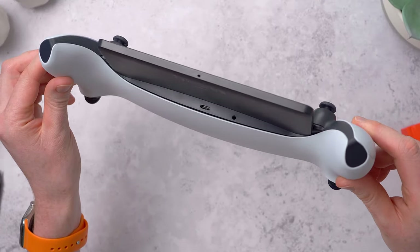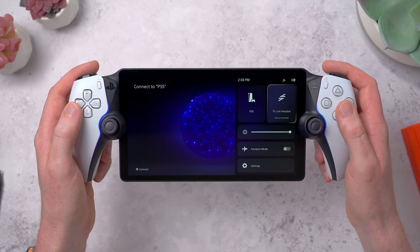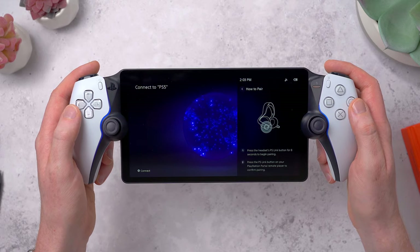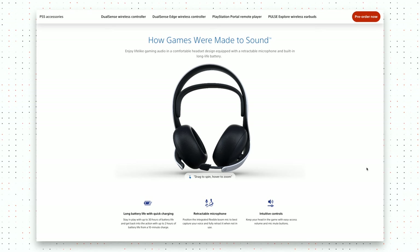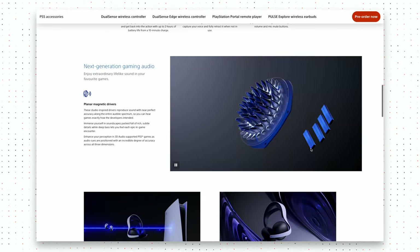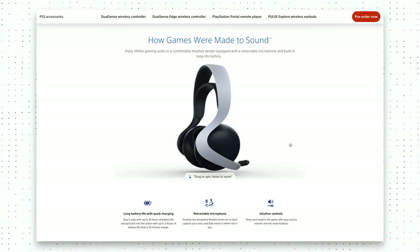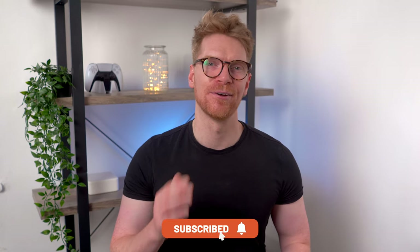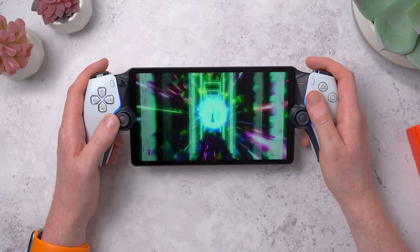Underneath we have a USB-C port for charging and a 3.5mm headphone jack. If you want to use some Bluetooth headphones, well you can't, because the Portal doesn't have Bluetooth — neither does the PS5 for that matter, so it shouldn't be that much of a surprise. Instead, this has something called PlayStation Link — a new wireless audio connectivity standard that PlayStation has created for their upcoming Pulse Explore earbuds and the Pulse Elite headset. Link is designed to be ultra low latency to help reduce audio lag and it supports lossless audio for even higher fidelity sound quality. But only these upcoming headsets support Link, and they don't come out until December for the earbuds and February for the headset. Until then you are stuck using wired headphones or the built-in speakers, which do the job but are nothing groundbreaking.